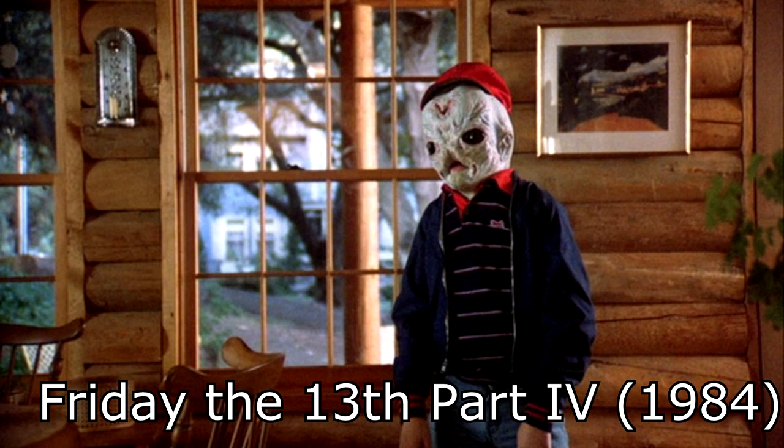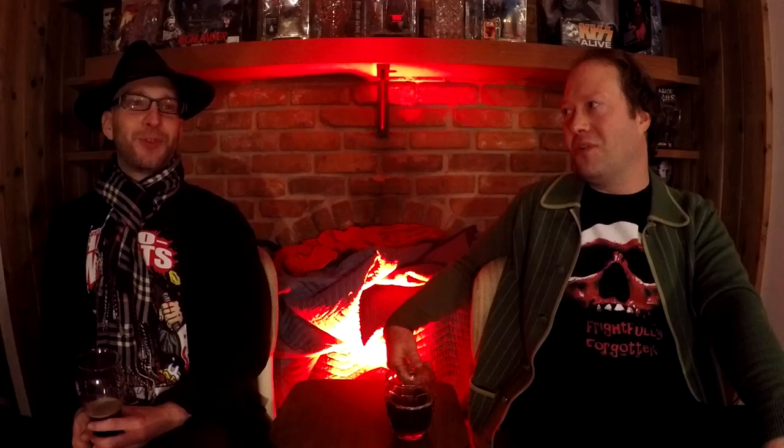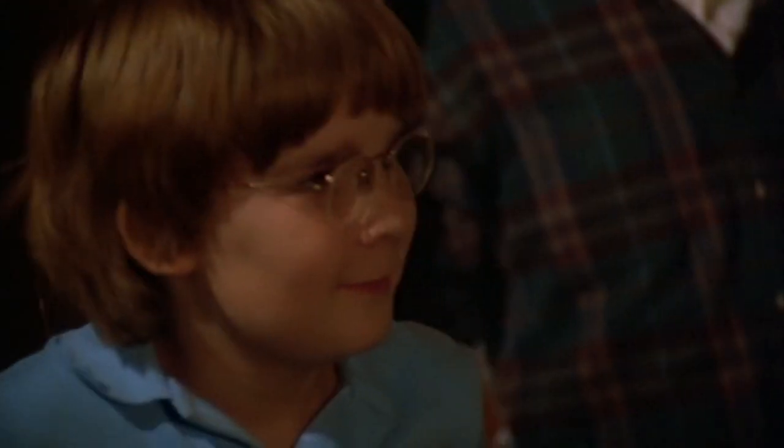For honorable mentions, number one has to be the Tommy Jarvis mask collection — all those masks in his room that he created himself. They're just awesome. There's no way a kid his age could pull that off in real life. How old is he in the fourth one? He's super young.